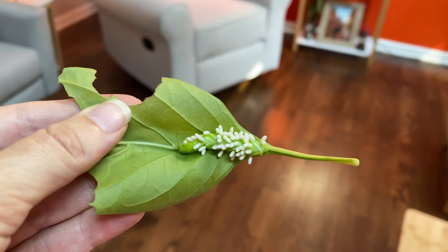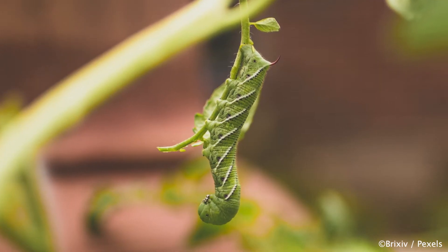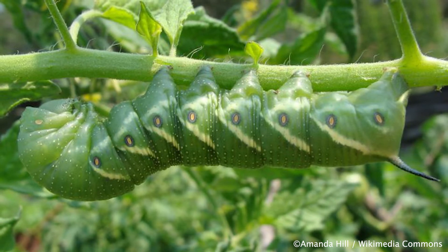The tomato hornworm, which is a close relative of the tobacco hornworm, is actually a pretty common pest in the garden, known for consuming both tomato and bell pepper plants. They're pretty gigantic caterpillars, and they can do a lot of damage in the garden, but personally I find them really beautiful. I mean, I like bugs.